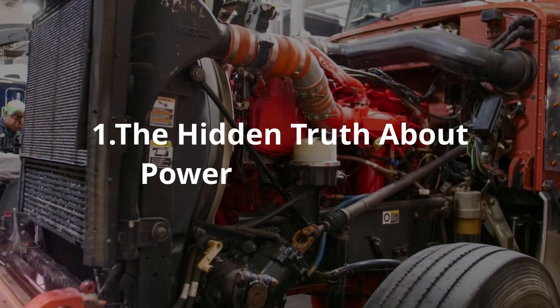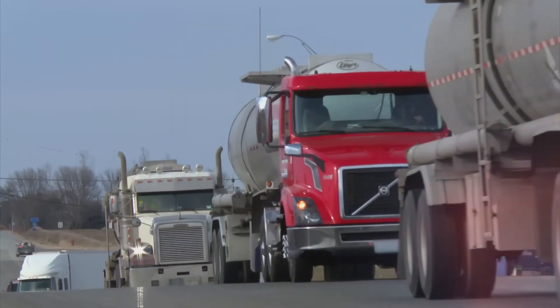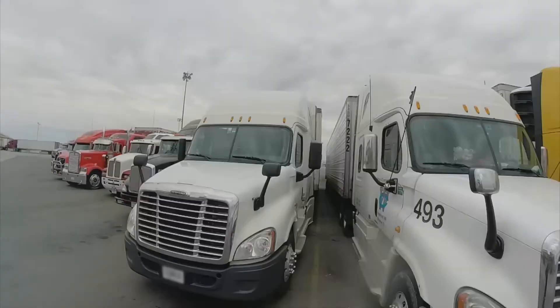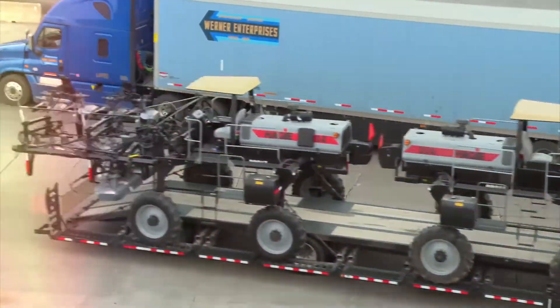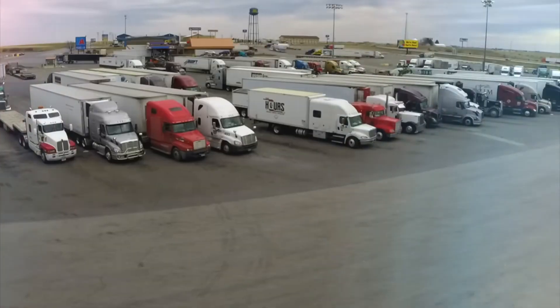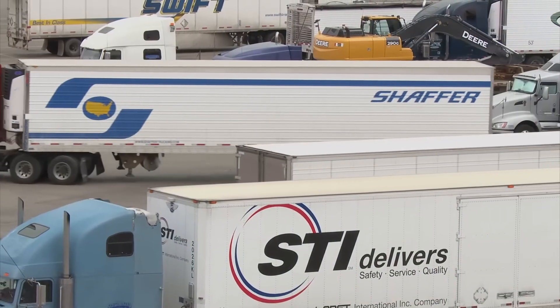The Hidden Truth About Power vs. Reliability. Ever notice how truck stops are divided into unofficial camps? Cat guys are in one corner, Cummins loyalists are in another, and Detroit defenders are keeping to themselves. It's like watching rival sports fans, each convinced their team is unbeatable. But what if they're all wrong about which engine's best?